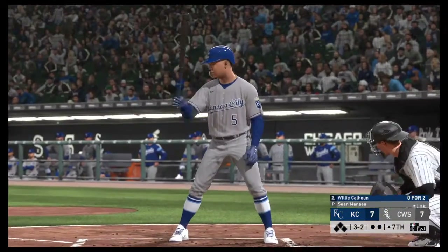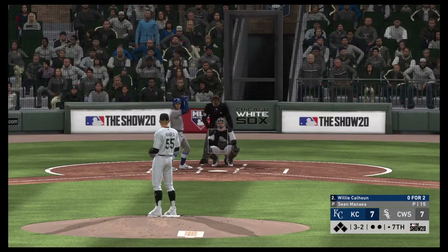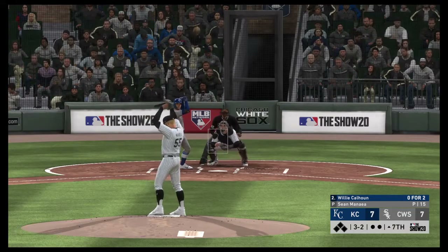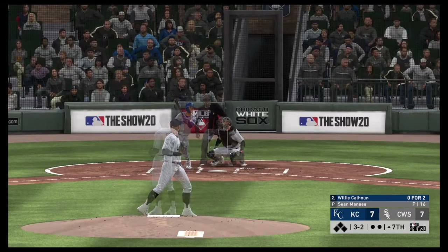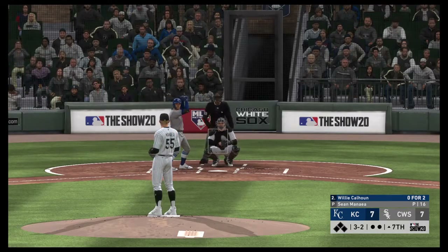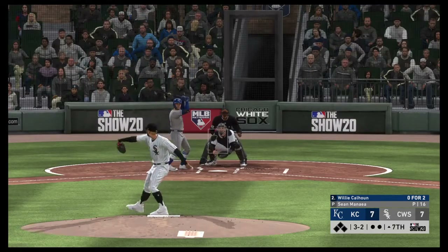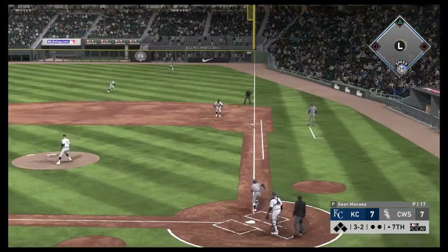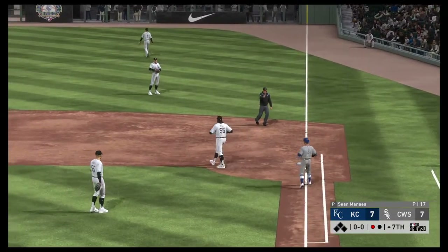New inning set to get underway. Stepping into the box — Willie Calhoun. He looked to bounce back after striking out his last time up. Hopefully he got it out of his system — especially now, he's got to bear down. He gets the two strikes in this spot, has to put the ball in play. Grounded to first — Bell picks it up and he'll step on first himself for the out.